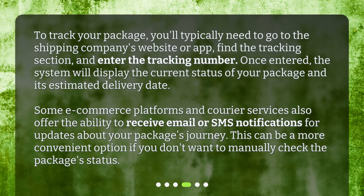Some e-commerce platforms and courier services also offer the ability to receive email or SMS notifications for updates about your package's journey. This can be a more convenient option if you don't want to manually check the package's status.